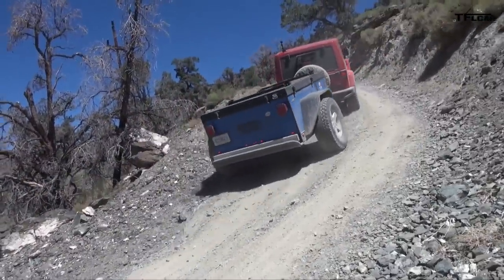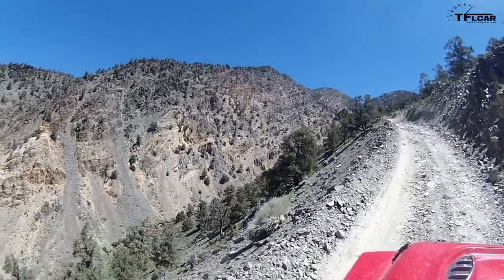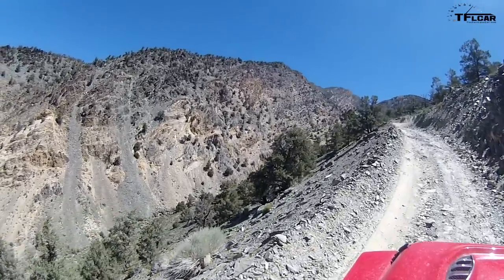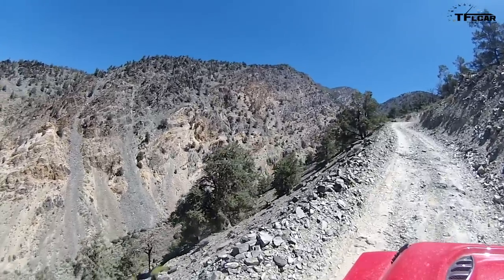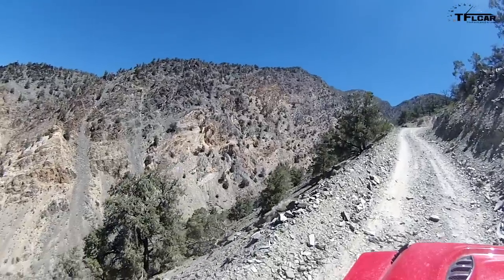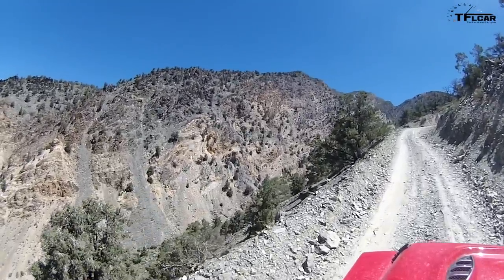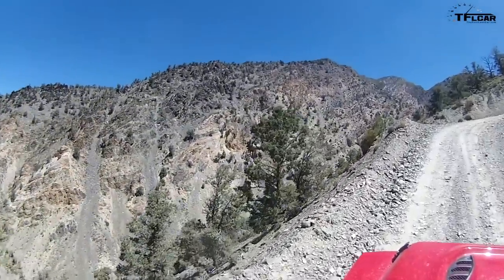We're going over 11,000 feet to the White Mountain trailhead. There's a lab up there but there's a gate — we want to see how far we can push this, maybe the gate is open. There's a laboratory up there — it sounds so much better when you say it with a Russian accent. It's one we're not allowed to go to.